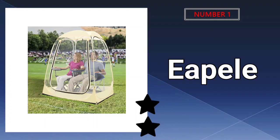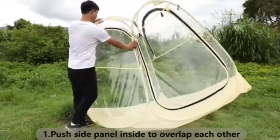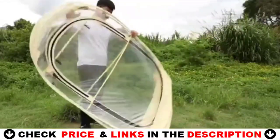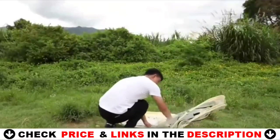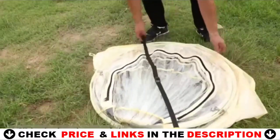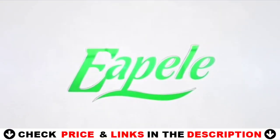Our number one pick is the Epile Outdoor Clear Bubble Tent. The sports tent is made of a sturdy fiberglass frame and durable fabric. This pop-up tent can be quickly popped up and folded in seconds without assembly. It comes with a 33.46 inch carrying bag for easy transportation. The tent measures 50 inches wide by 50 inches long by 62 inches high, weighing only 8.38 pounds.